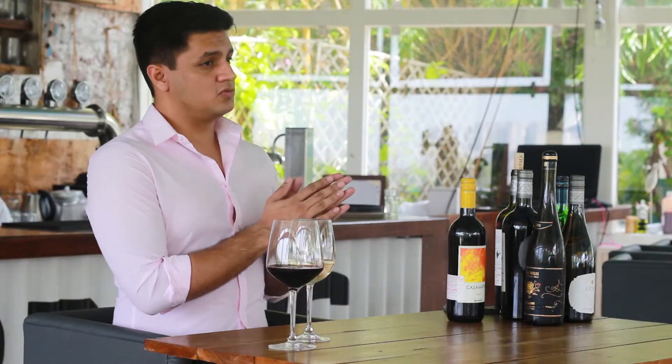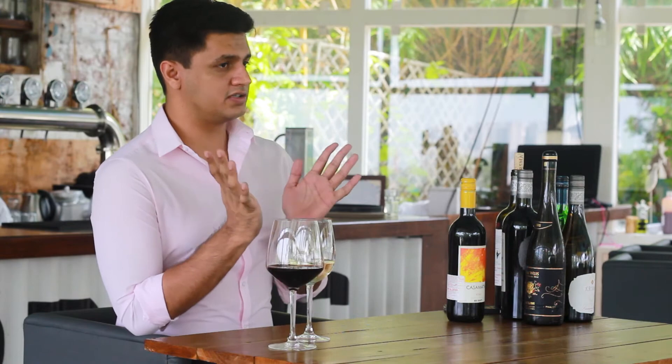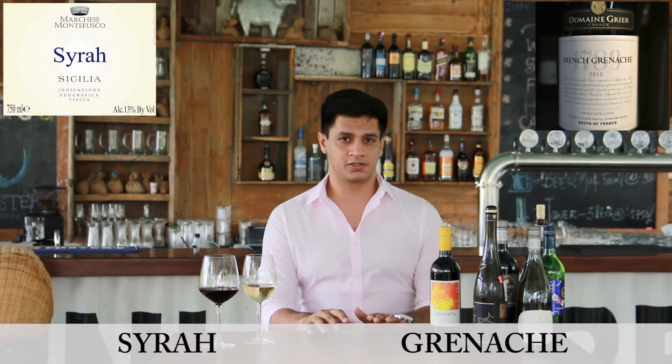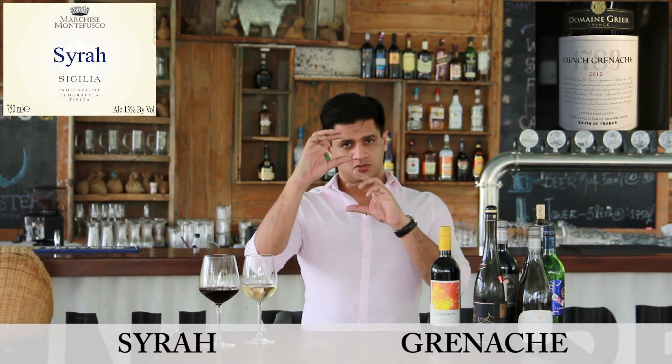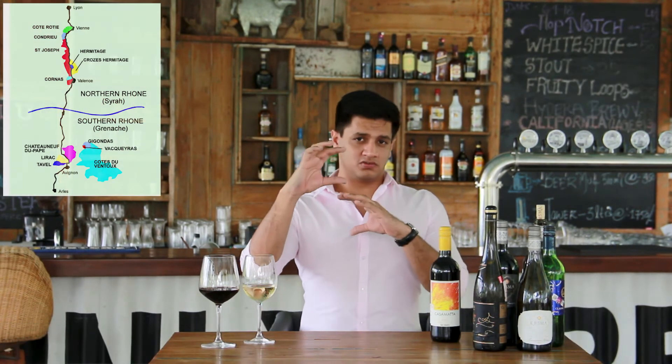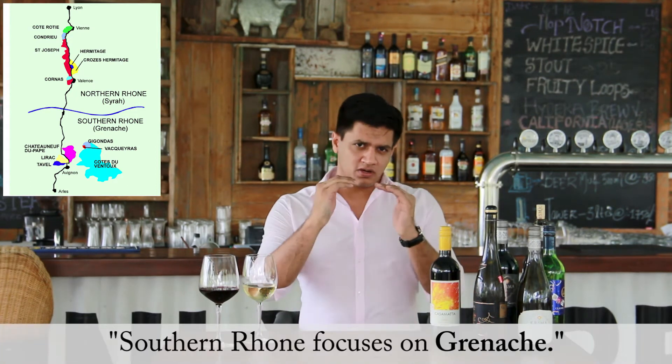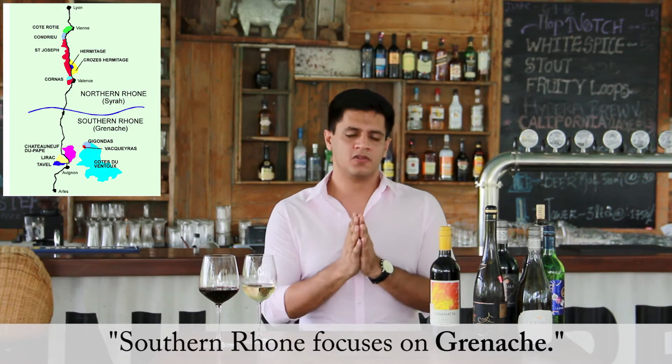Now let's move on to one of my most underrated regions: the Rhône Valley. Rhône has a very strong focus on the grapes Syrah and Grenache. Rhône is split into two parts — Northern Rhône and Southern Rhône. Both regions focus strongly on Syrah, but Southern Rhône has more focus on Grenache.